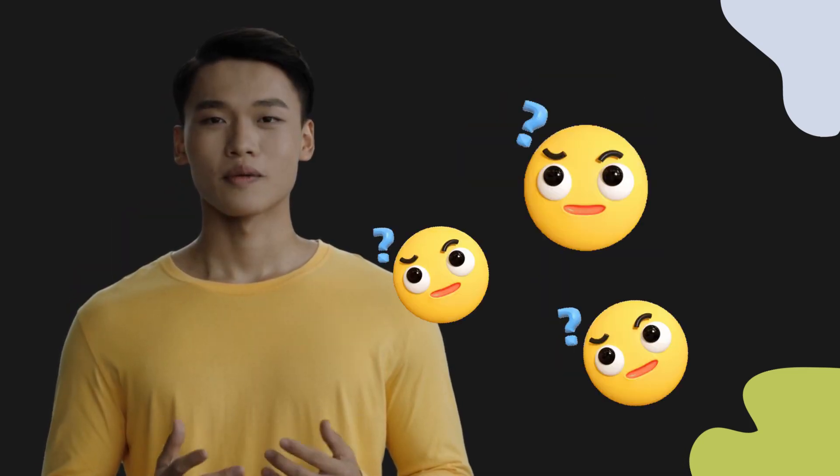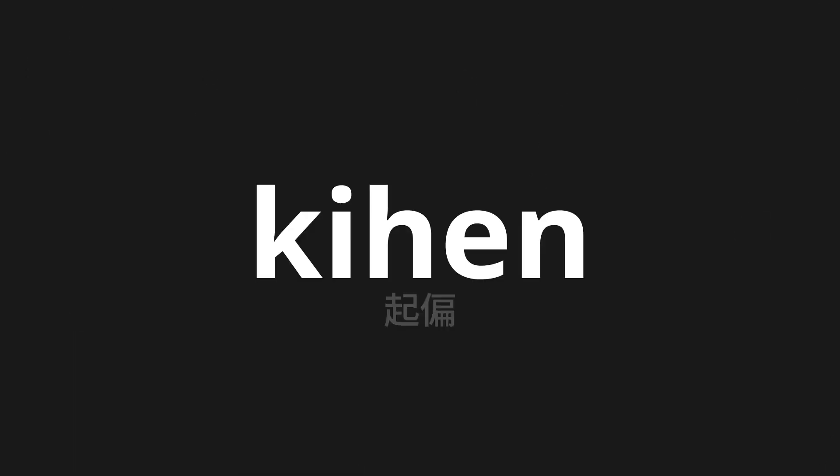Welcome to this pronunciation video. Today we will be focusing on a new word that you might find challenging or intriguing. So let's dive into today's word: Kihin, which means form in Japanese.